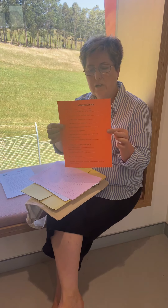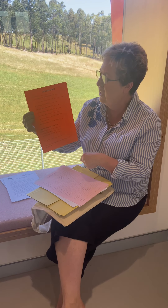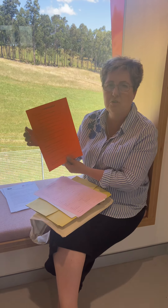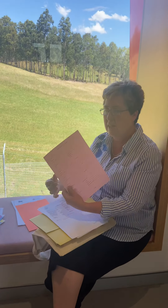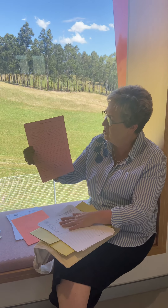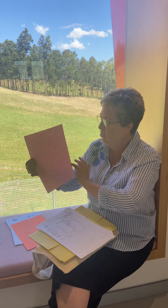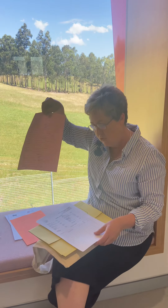There'll be an orange form — the orange form is a language survey, so if you can fill this in about any languages your child speaks at home. Please fill it in even if you don't speak another language at home, so we know that's the case. There is also a pink form — the family information form — and we would like this filled in as detailed as possible and returned.